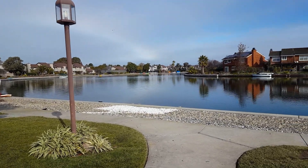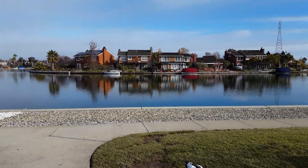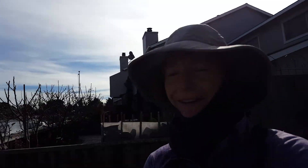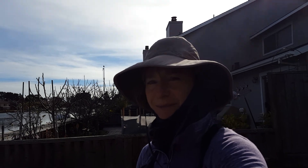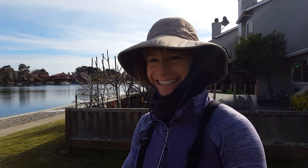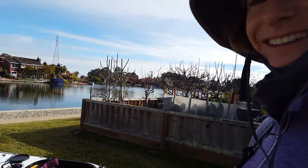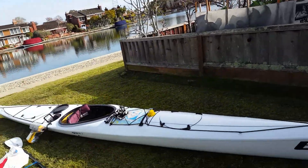I wasn't going to take video today of the staging area, but I have a little audience that I thought you might think was pretty cute. So this is my staging area for the Foster City Lagoon, and you can see here this is where I put my kayak down.